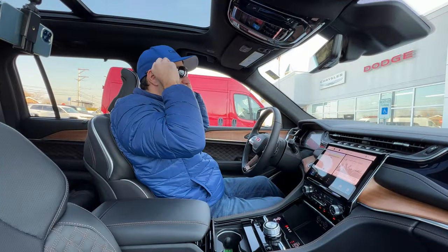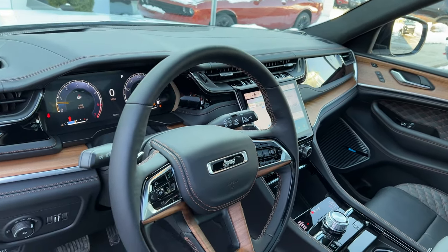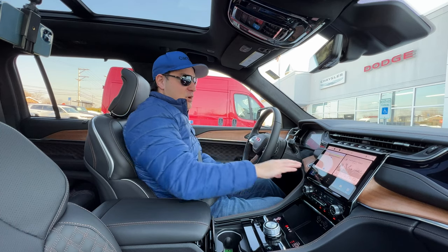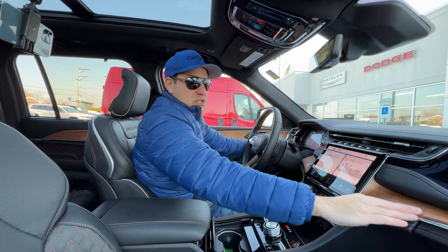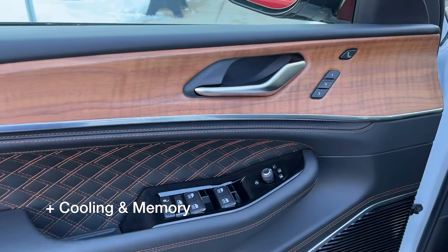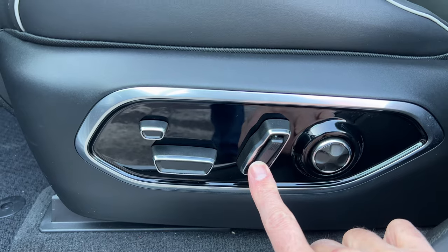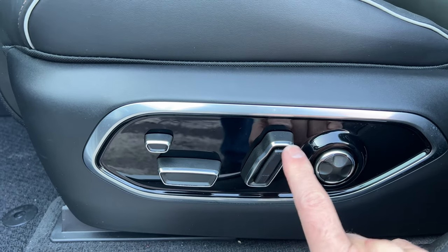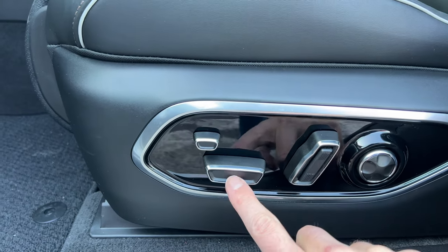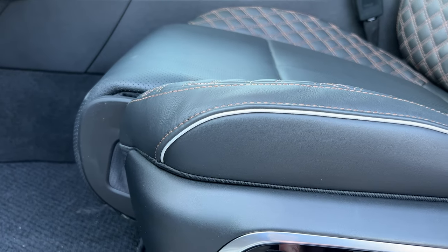Getting out of the cold and into the new Grand Cherokee — it's a super luxurious place to be. This is the top-of-the-line model. You have real wood trim all over, very soft Palermo leather heated seats, heated steering wheel, massaging seats, and as far as the power adjustments go, even the side bolsters tighten up. Of course, adjustable lumbar support, and it has an extending seat thigh cushion up front as well — very nice.